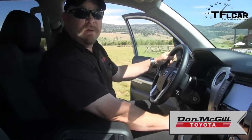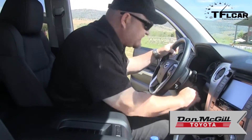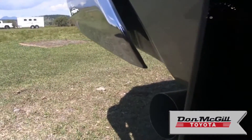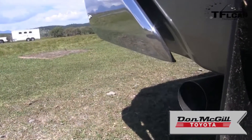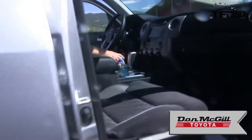A huge part of pickups is the sound they make. These 5.7-liter V8s are great, so shall we see if it sounds any different? I don't think it's going to sound that much different, but let's give it a try. Oh, it sounds good, Nathan. Yeah, it sounds okay.